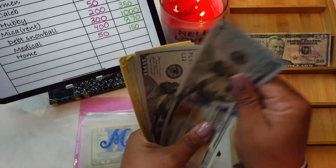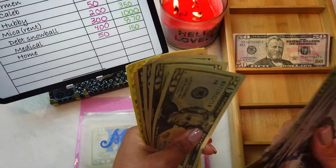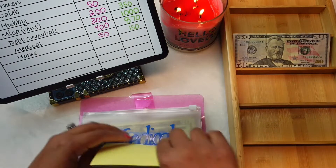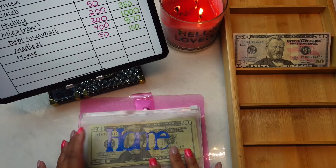Medical now has $1, $2, $3, $4, $5, $6, $7, $8, $20, $40, $60, $70 — totaling around $870. Home is going to be getting $50.